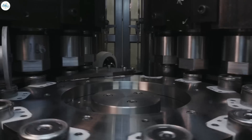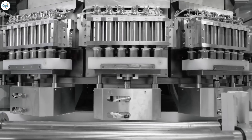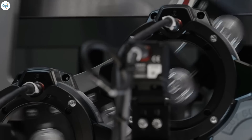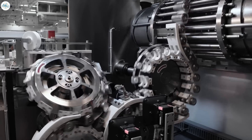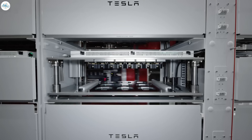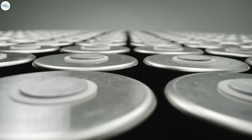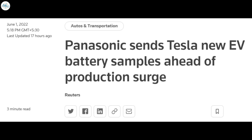Panasonic believes mass production of the 4680 cell is set to begin in March 2023, when the company's fiscal year starts. Panasonic's Wakayama plant will initially handle the production of the cell, and it will then be shifted to North America. Tadanobu has not committed in the past to produce the 4680 cells in the United States, but now that he is stating the company will transition production to North America, it could bring another plant to the US. Reuters reported that the company is looking at sites in Kansas and Oklahoma.